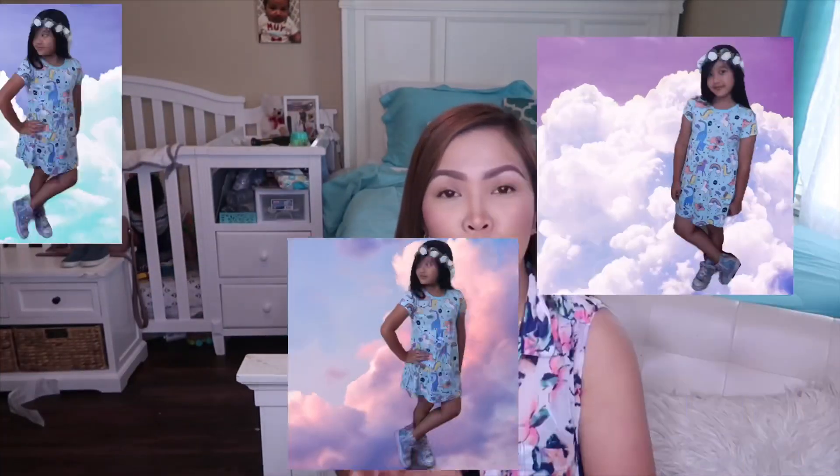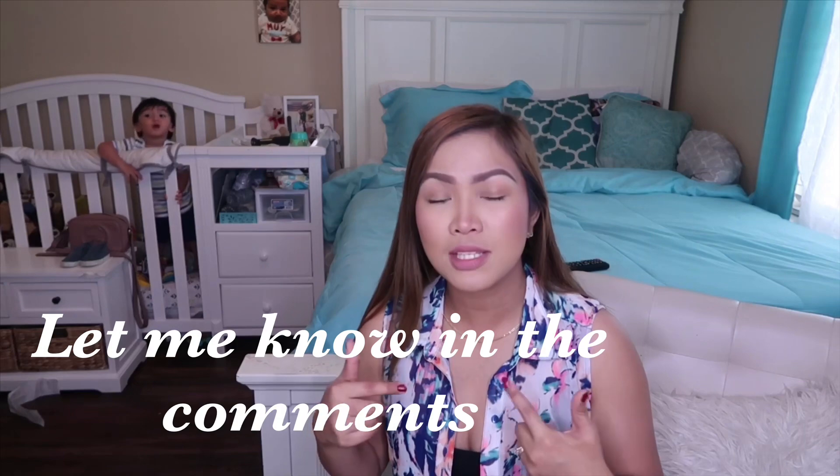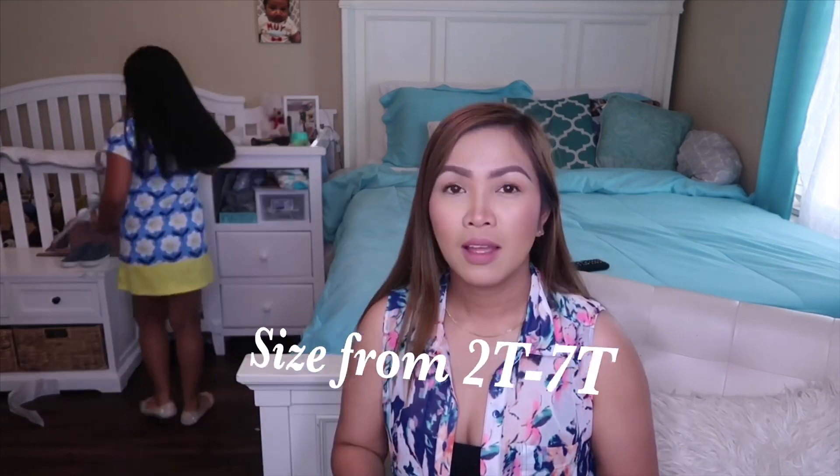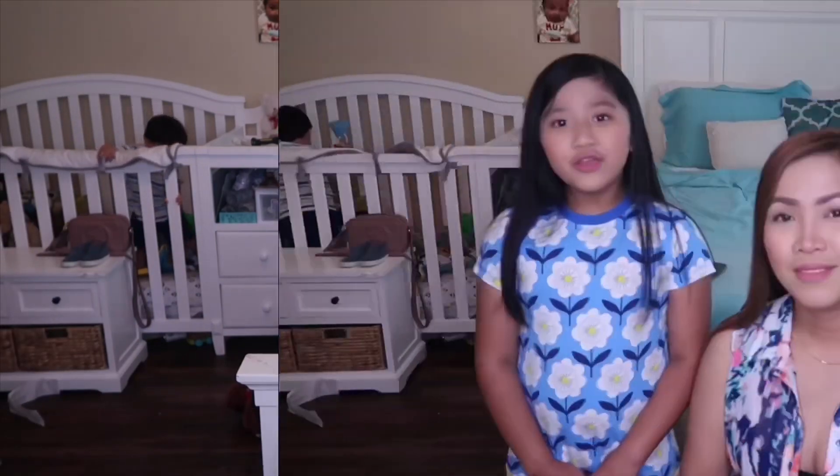They have different kinds of designs — from unicorn, flowers, butterflies — and there's many more. So yes, let me know in the comments what size you need, so that way when I pick you, you already know the size and we can go ahead and ship that to the winner.